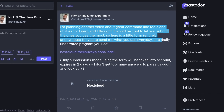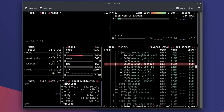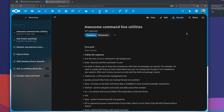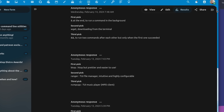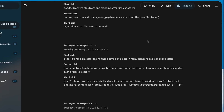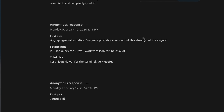Last week I asked my community on Mastodon to recommend terminal utilities and programs that they couldn't live without on Linux. Even though I made that form expire after only 48 hours, I got over 187 answers, most of which had three different recommendations.